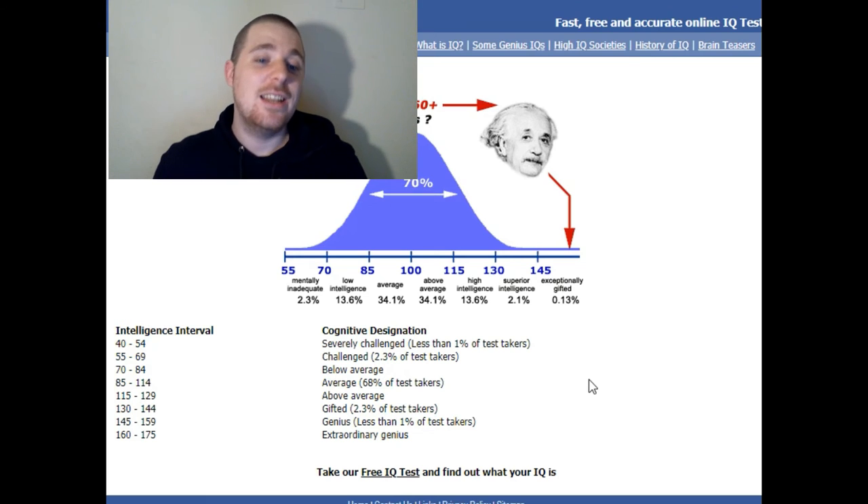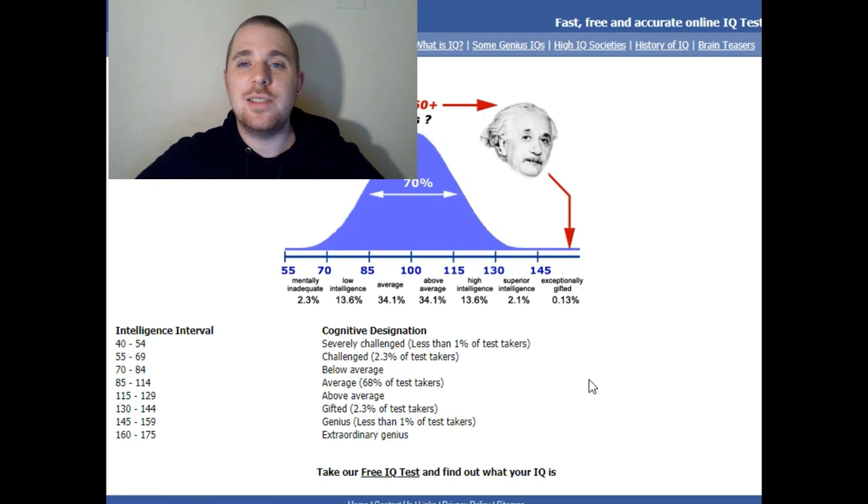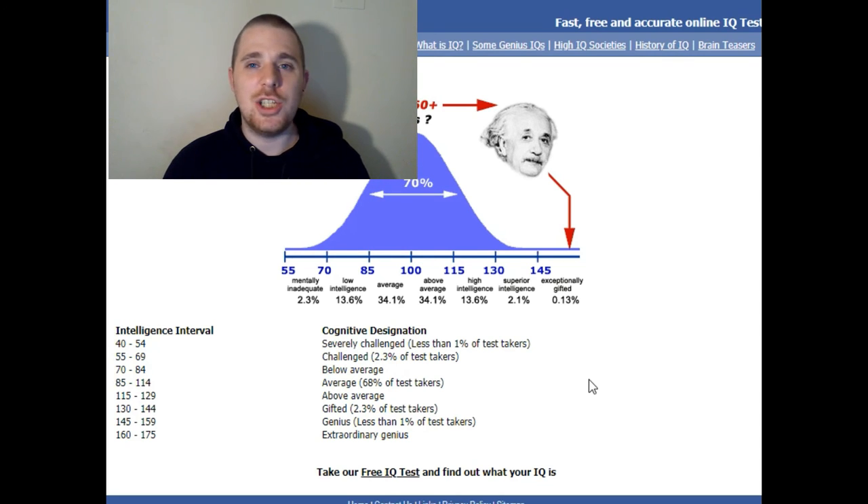115 to 129: above average. 130 to 144: gifted, 2.3% of takers. That's nice, but truth is it's probably all a bit naffy — it's an IQ test I found online, it's not exactly going to be accurate. I'm not a genius, not even close. The next section is genius — I'm gifted, apparently.